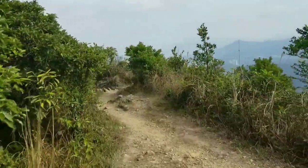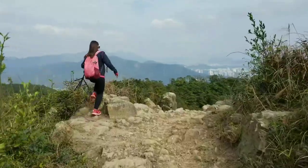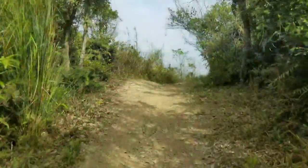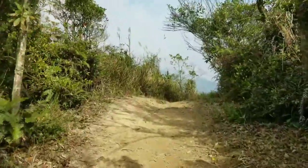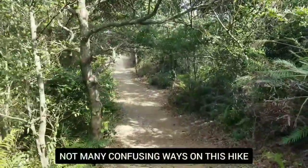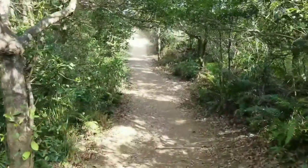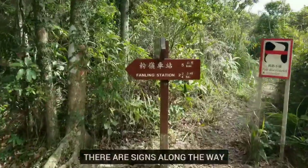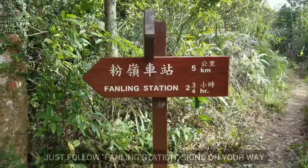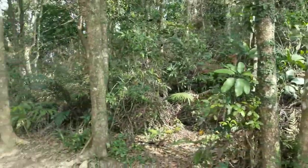Just sharing the views here guys — look at that, it's so beautiful. So I'm just going to share the views around here. There is no confusing way here, we are just following the main path. It's only one path that we are following right now. It says Fung Ling station — it's more than two hours. Still a long way to go.